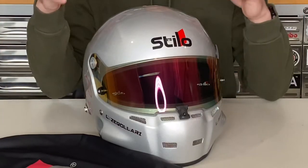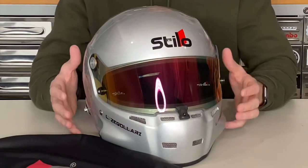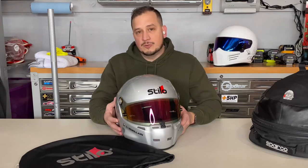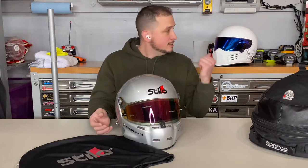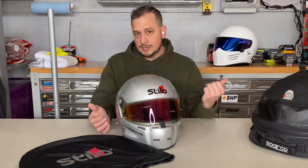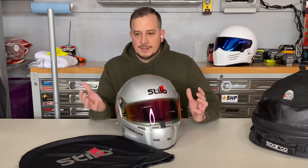Today's video is about the Stilo ST5.1 GT SA 2020 helmet. I picked this up over Black Friday 2021 — I've been looking for a new helmet, as my old one is an SA 2010 which is expired after this year.